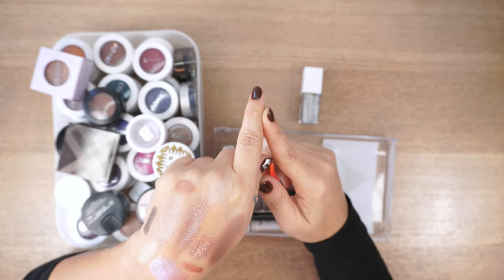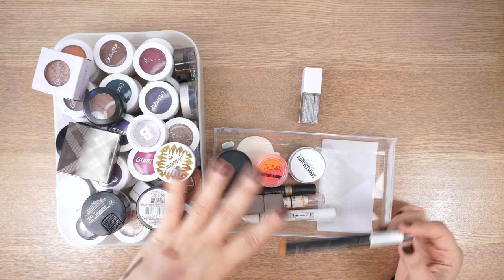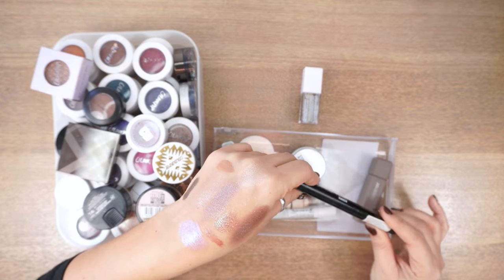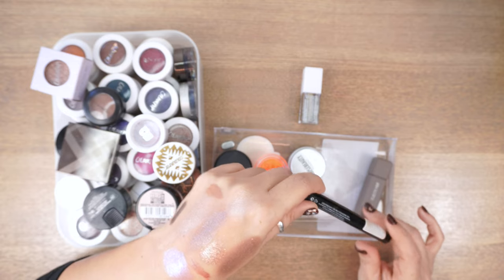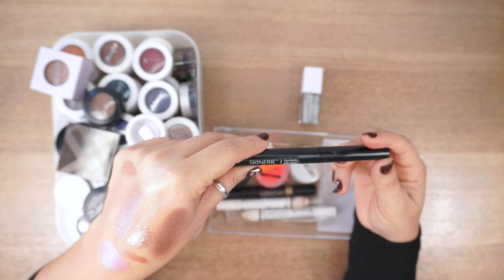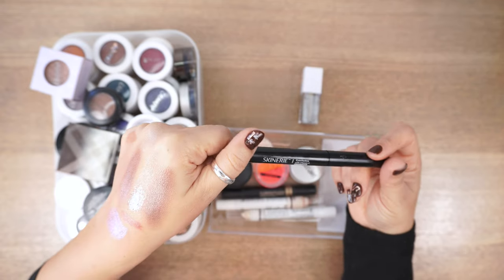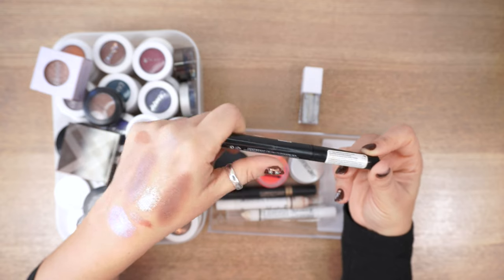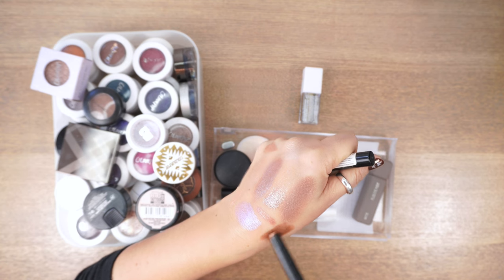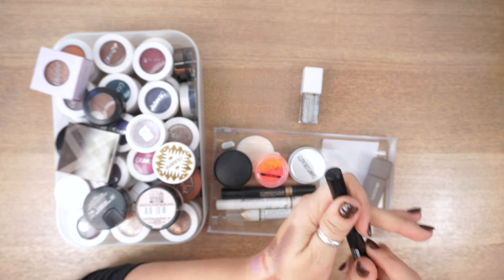I have loads of other eyeshadow sticks not in here — those will be decluttered when I get to my cups with eye pencils. For now, I'm just getting rid of these pot shadows. This is a Skinnery eyeshadow with Vitamin E — a nice yellow-based brown with a slight metallic frosting — but I don't use it, so it's going.